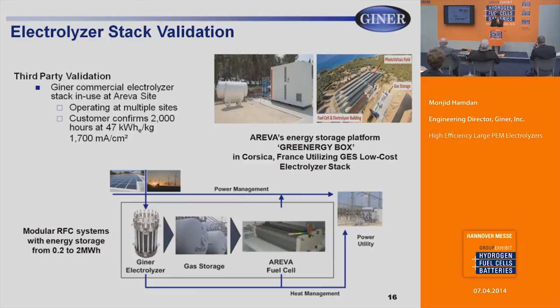This is independent validation of our electrolyzer stack by one of our customers, Arriva. Last year they confirmed 2,000 hours at 47 kilowatt hours per kilogram at 1,700 milliamps per centimeter square. They are using it in a regenerative fuel cell system with energy storage capability of 0.2 to 2 megawatt hours. When they have intermittent renewable sources — solar panels, windmills — they pass excess energy through the electrolyzer, store it as gas, then pass it through a fuel cell to send electricity back to the grid when needed.